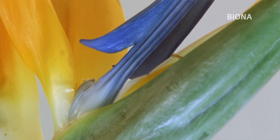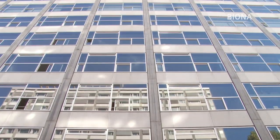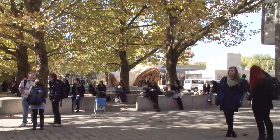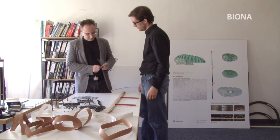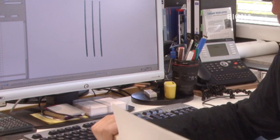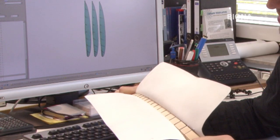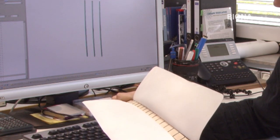Genau das, wonach die Wissenschaftler gesucht haben. Am Institut für Tragkonstruktionen und konstruktives Entwerfen der Universität Stuttgart analysiert das Team um Professor Knippers den Bewegungsmechanismus. Julian Dienhardt und Simon Schleicher bauen ihn in ersten kleinen Modellen nach. Es entsteht ein Element, das sich aufbiegt, sobald man sein Rückgrat unter Spannung setzt. Schnell wird den Wissenschaftlern klar, in welchen Bereichen sie diese Klappen einsetzen können.